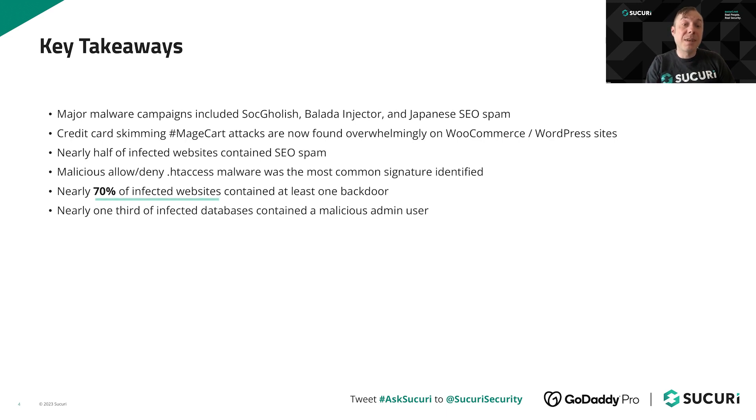Nearly 70% of infected websites contain some sort of backdoor. Backdoors are almost par for the course with most malware infections because they allow attackers to reinfect the environment even after you've changed your passwords. You need to make sure to get rid of all backdoors that attackers planted within the website. Furthermore, nearly one third of databases which contained malware also contained a malicious administrator user — essentially a different type of backdoor that still allows attackers back-end access and lets them reinfect the environment even after you've removed the malware payload.